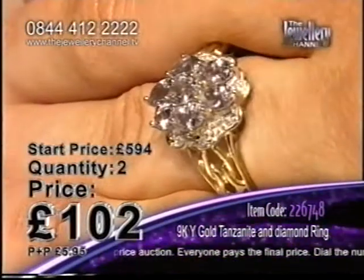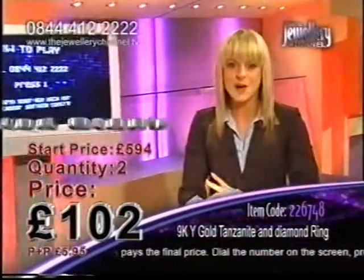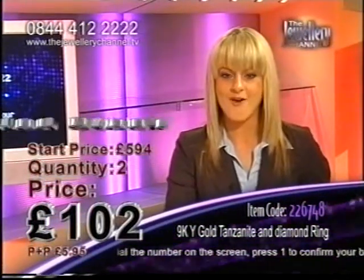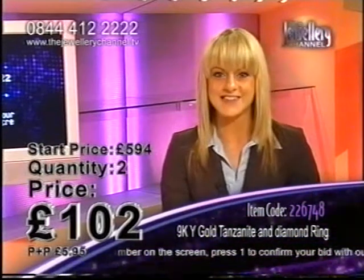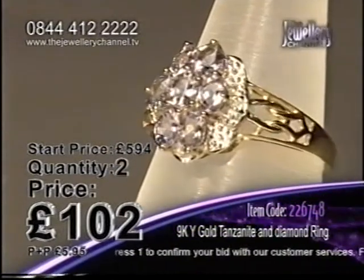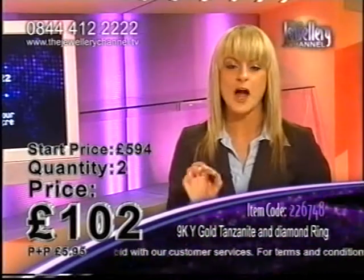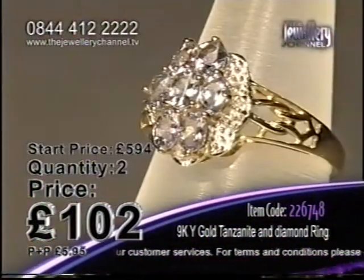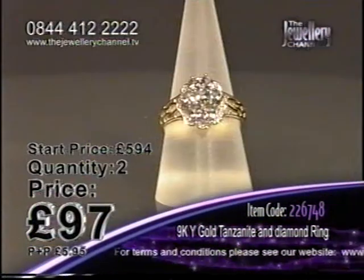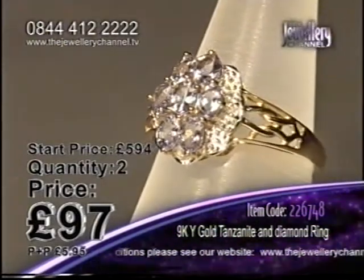Who is it going to be? If you want it to be yours, you're going to have to be very, very quick. Two chances left — that means this game is at limited stock. £594 we started, plunged down to £102. Who are my last two successful bidders going to be? At £97 now, these are not going to be left for very long. If you like tanzanite and you like diamonds, add this to your jewelry collection.